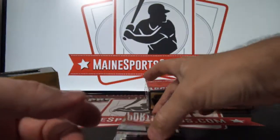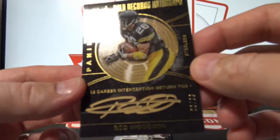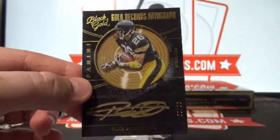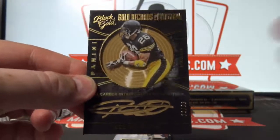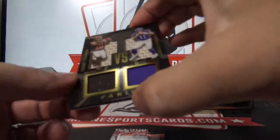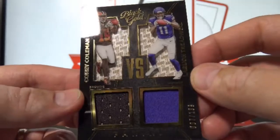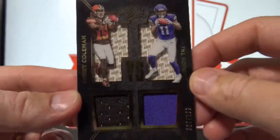And gorgeous on-card vet auto, 23 of 99, Rod Woodson — Pittsburgh, that is Ben H. Corey Coleman, Laquan Treadwell out of 199 — and that will be random between the Browns and Vikings. And Marvin Harrison.